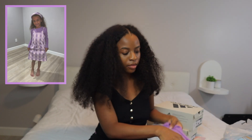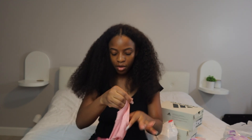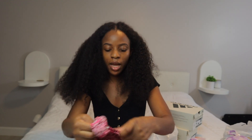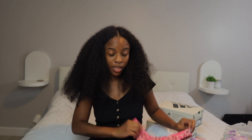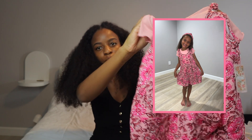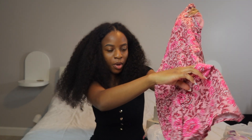The next dress set we have is this purple set — it very much reminded me of Daphne from Scooby-Doo. Now we have our last little set and it is a romper. This romper is pink with flowers and it comes with two pockets.